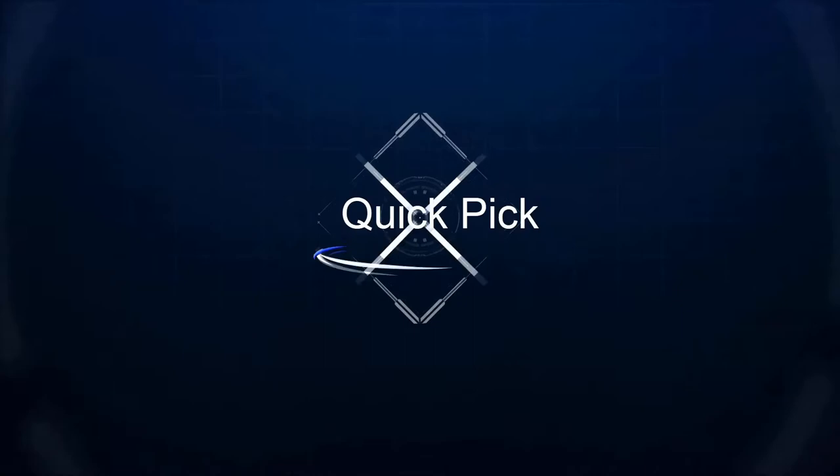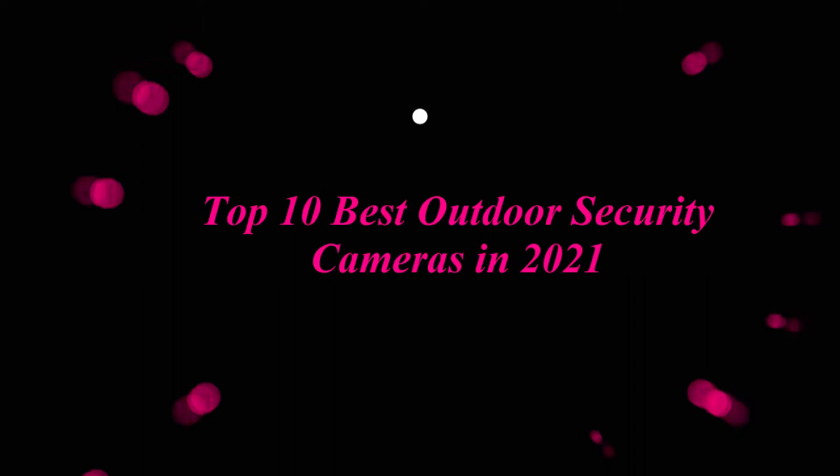Welcome to our channel. Top 10 Best Outdoor Security Cameras in 2021.